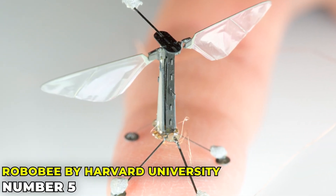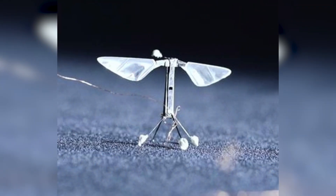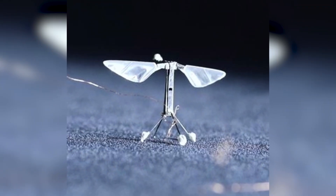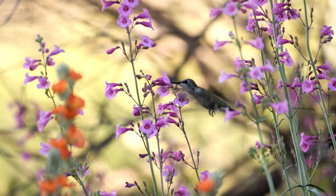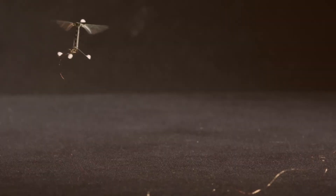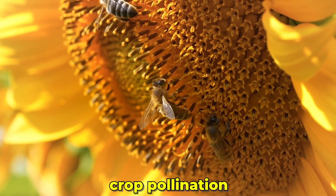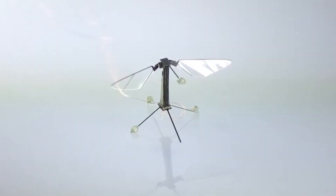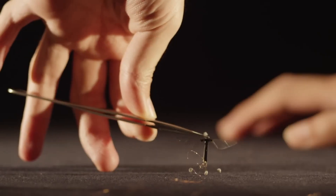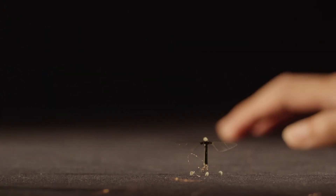Robo Bee by Harvard University is a tiny, flapping-wing robot inspired by the flight of bees, but it's been developed to mimic small birds' flight mechanics as well. Imagine a robot that can hover like a hummingbird and navigate through complex environments. Robo Bee is designed for tasks such as environmental monitoring, crop pollination, and disaster response. Its small size and agility make it perfect for intricate and delicate tasks. The technology behind Robo Bee is groundbreaking, showing how we can create tiny robots with capabilities similar to those of small birds and insects.